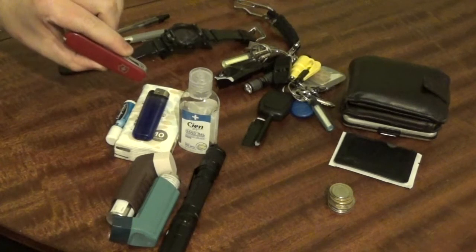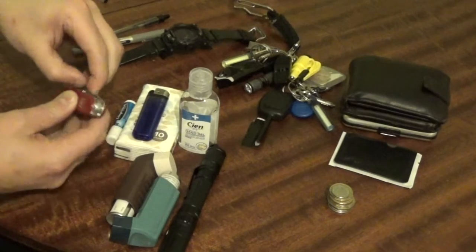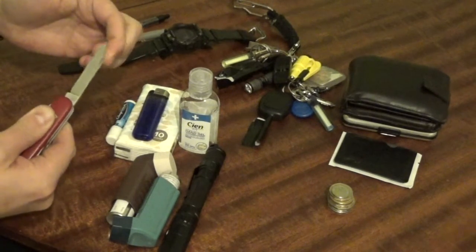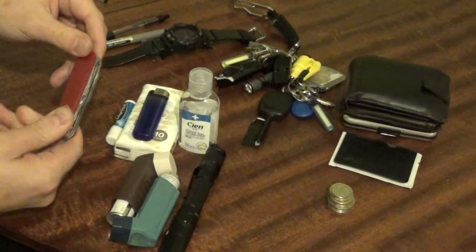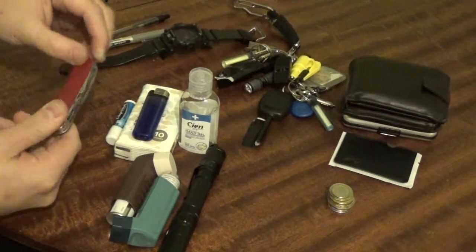The Swiss Army knife — I have had this one for a number of years as well. It is completely UK legal, it does not lock, so it is perfectly acceptable to carry this within the UK. It is EDC legal carry.